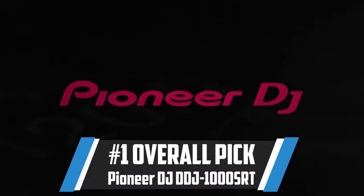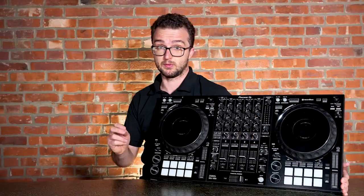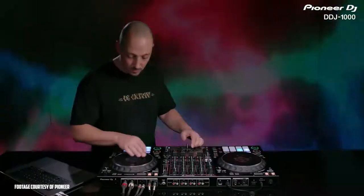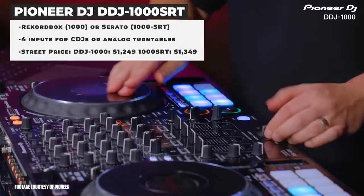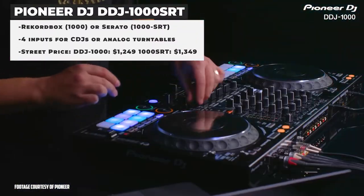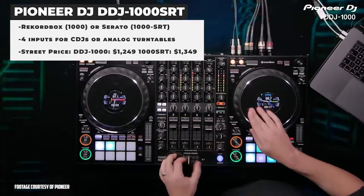My number one overall pick this year for 2021 in DJ controllers is the DDJ-1000SRT. But if you've tried to buy one this year, you've quickly realized they're on back order constantly and everywhere. So I've got the DDJ-1000 Rekordbox version with me today. The DDJ-1000SRT is our number one overall pick because it is a powerful controller you can use to DJ any type of event or club, and at $1,350 it's an incredible value for pro-level gear.